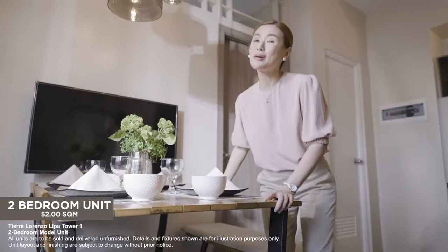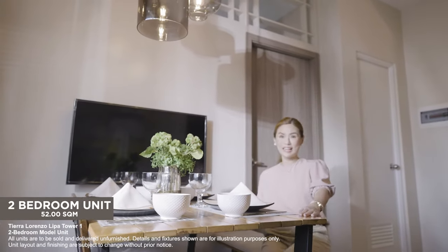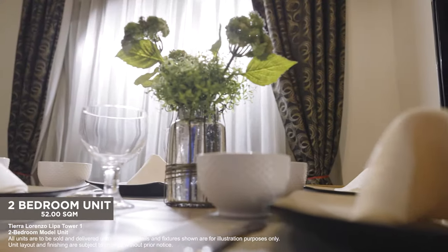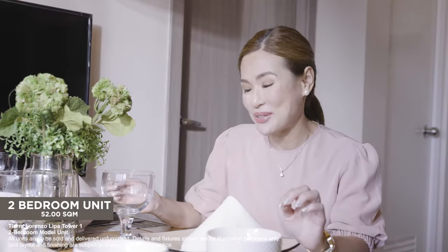So after cooking up a feast, it's time to sit down and enjoy it here at the dining area. And what better way to enjoy a meal than with a generous serving of great stories.